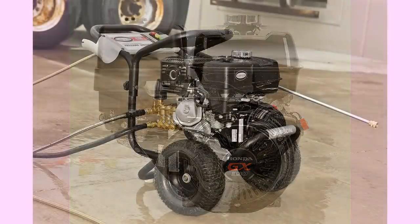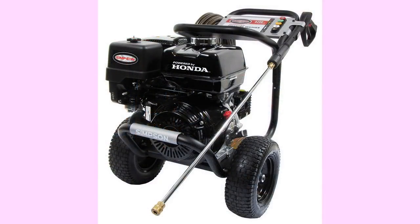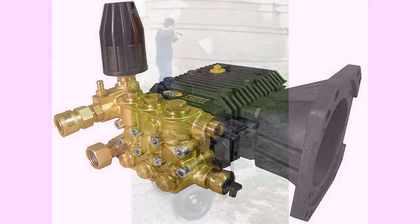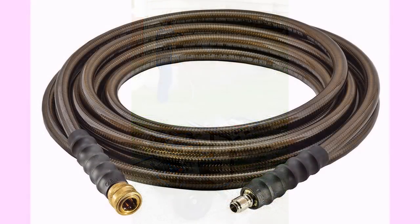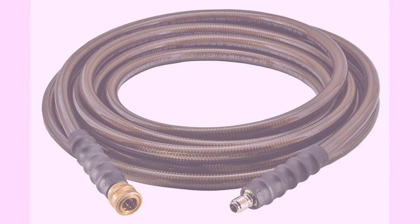You can choose between 0 degrees, 15 degrees, 25 degrees, 40 degrees, and soap options. It's built to last too. This washer has heavy-duty welded steel construction and a steel axle frame with 13-inch premium pneumatic tires. The Simpson PowerShot uses more pressure and more water flow for even greater cleaning performance and faster job completion. If you agree that time is money, you'll want to learn more about the PowerShot.